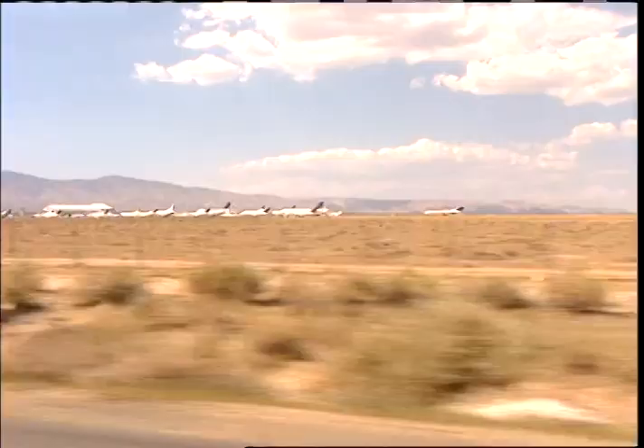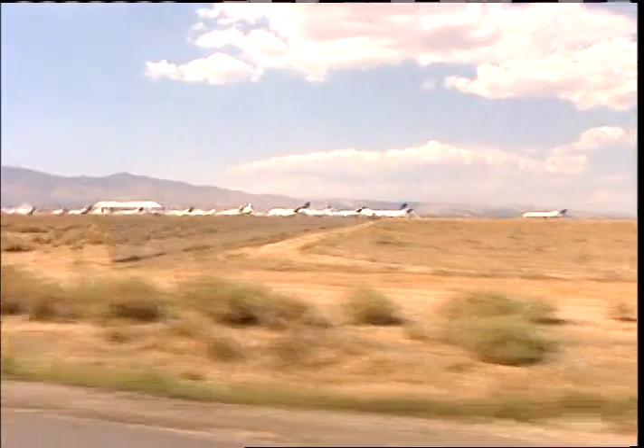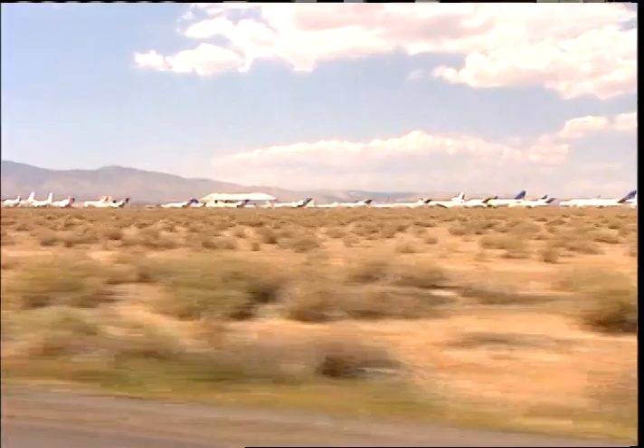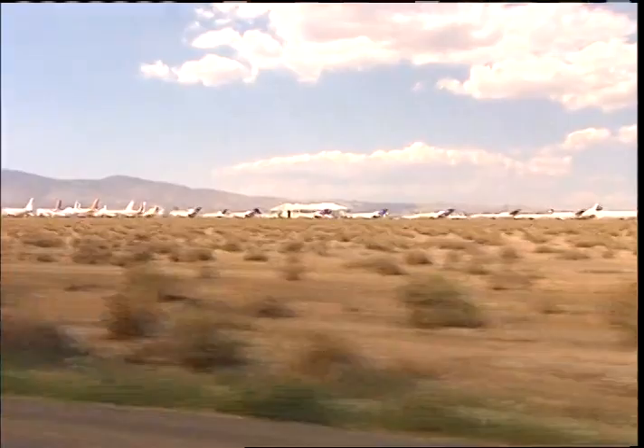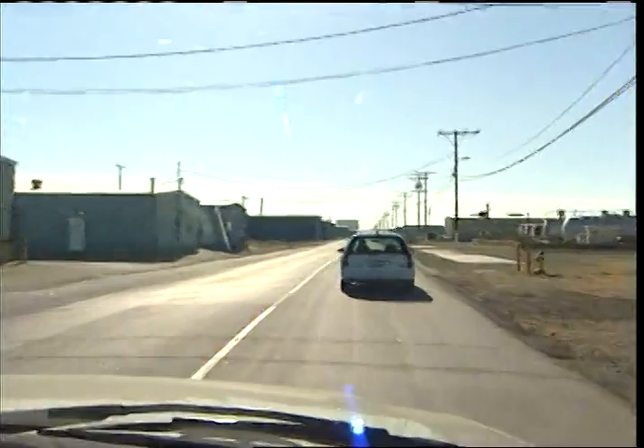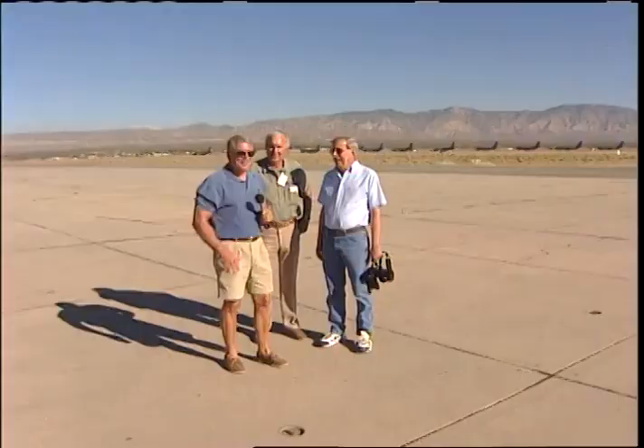You can see all those planes over there when you're driving by, and I know people must stop and ask about them. That's true — people ask the folks who work in the restaurants and service stations. The airplanes and the windmills are the two things they always ask about. We're interested in the airplanes, so we're heading over to the Mojave Airport.